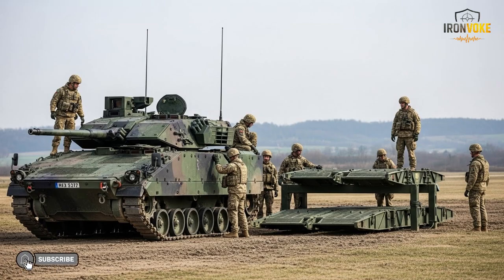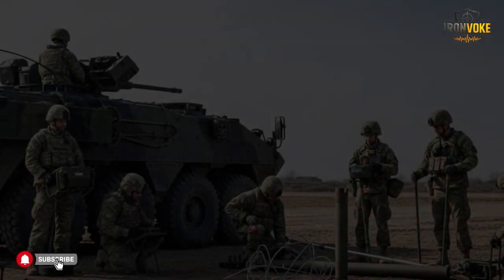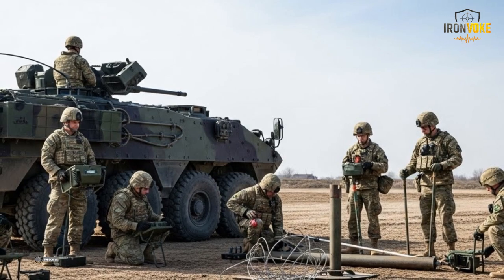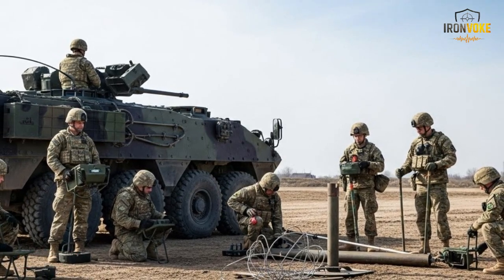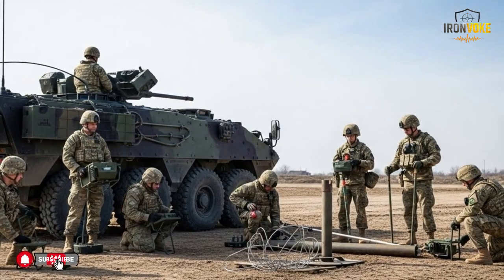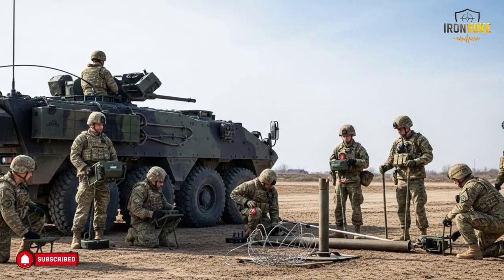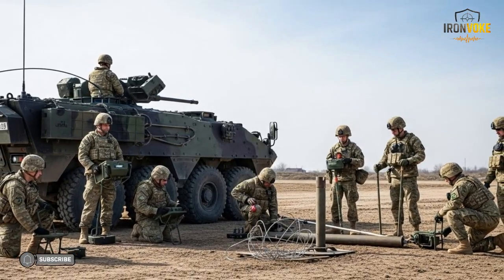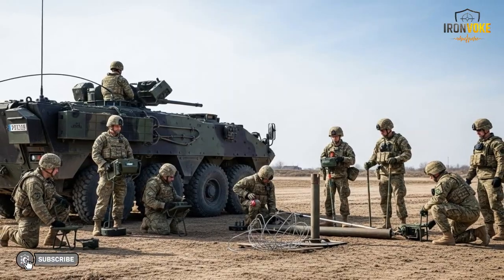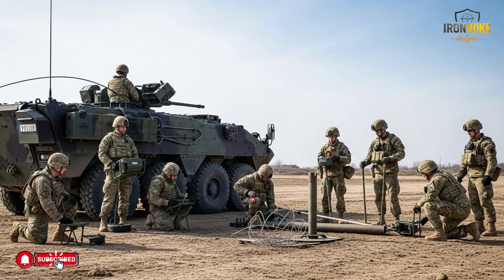Crew comfort directly affects performance. The Puma provides adequate space, climate control, and seating to allow long-duration missions without excessive fatigue. Operations typically involve route preparation, equipment deployment, and coordination with nearby units. The Puma acts as a mobile workspace, allowing engineers to plan and execute tasks while remaining protected. Communication systems are another key aspect — the Puma is equipped to stay connected with command units and nearby vehicles, ensuring smooth coordination. It supports momentum, allowing other units to proceed efficiently once its task is complete.